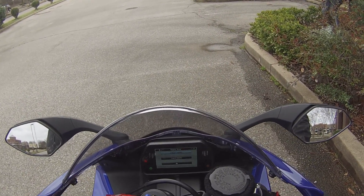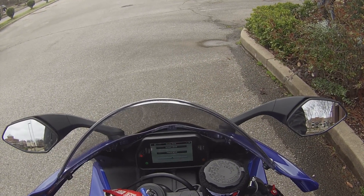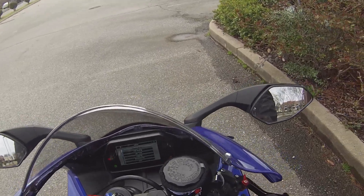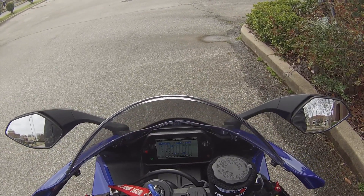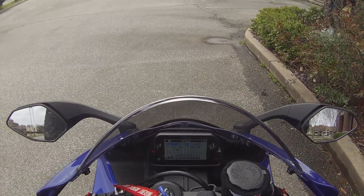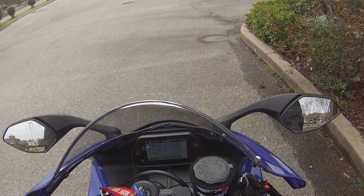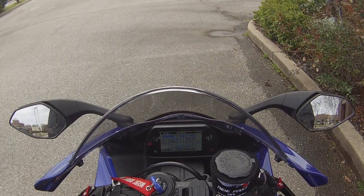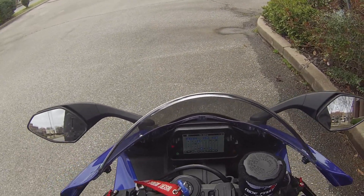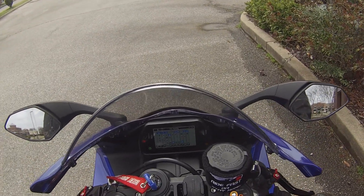Display mode, street mode, track mode. Track mode's not very useful for the street, really. Then the YRC settings — that's going to be where all your modes are. Power modes A, B, C, and D. A mode is the track-oriented mode, but really you can customize all of these to be whatever you want them to be. There's no set design as to what they are.